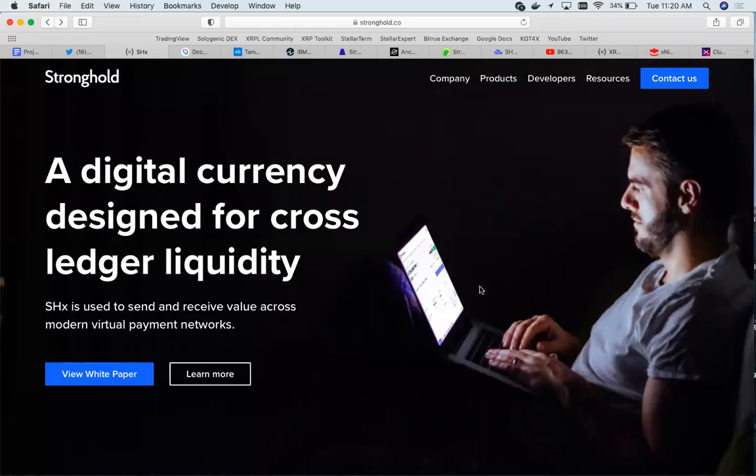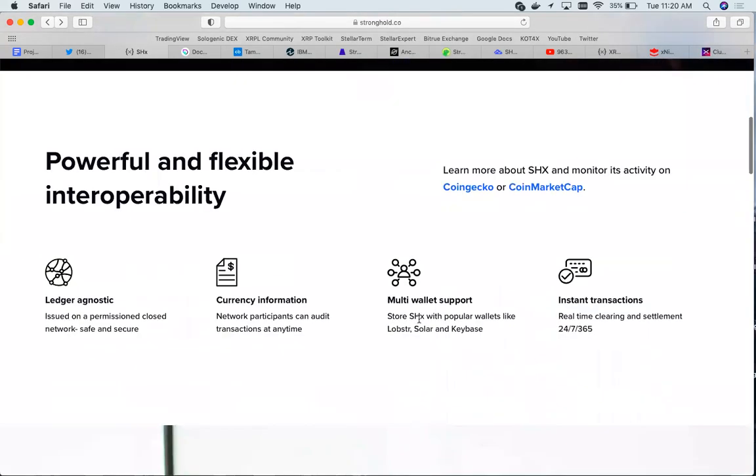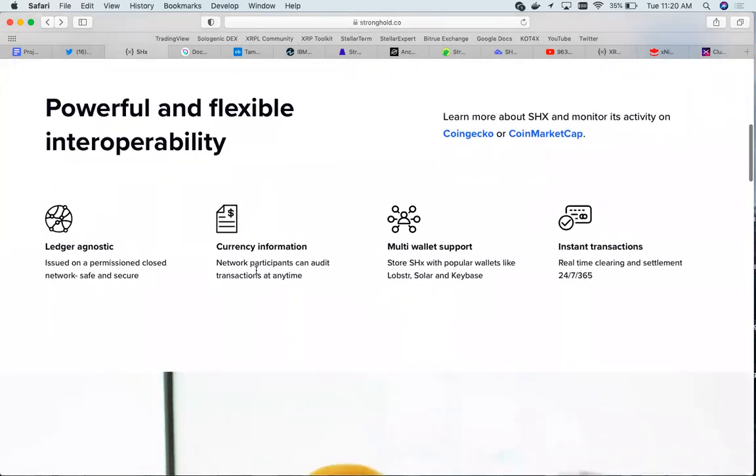What is up guys, Michael from Fiction Crypto. Today we'll be talking about Stronghold. Stronghold is actually a native Stellar asset — it runs on the Stellar network and is a digital currency designed for cross-ledger liquidity. It is used to send and receive value across modern virtual payment networks.